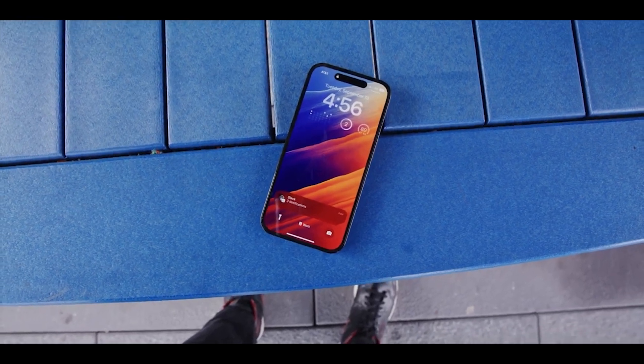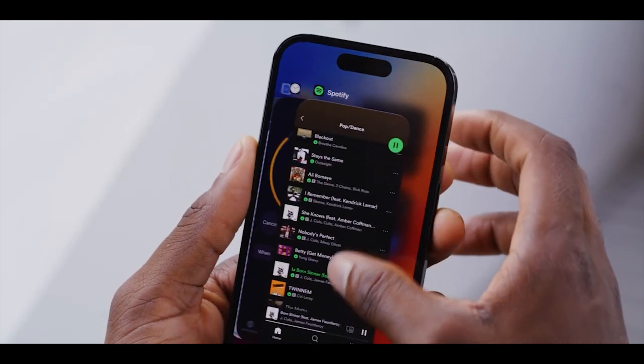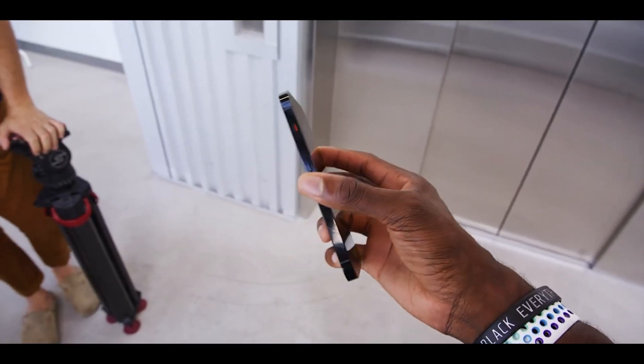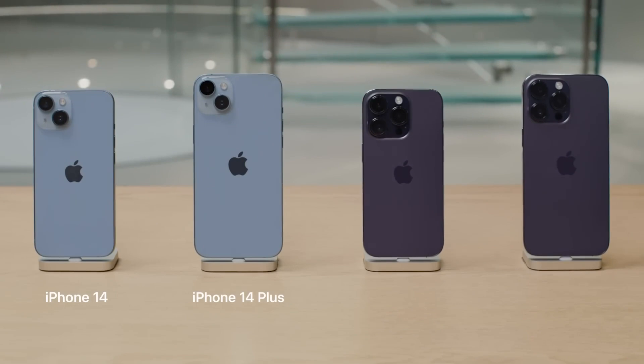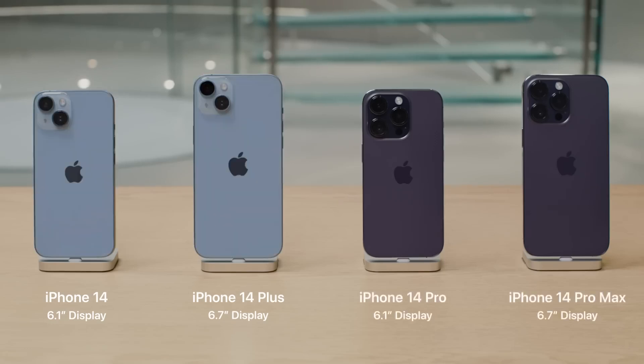Apple's new iPhone 14 series has the same design and overall dimensions as the 2021 series, so this shouldn't come as a surprise, but the battery capacities are roughly the same too. There are minor differences, though probably not enough to have a measurable impact on battery life. What's different this year is that there are now two models with a large battery – the iPhone 14 Pro Max and the cheaper iPhone 14 Plus.